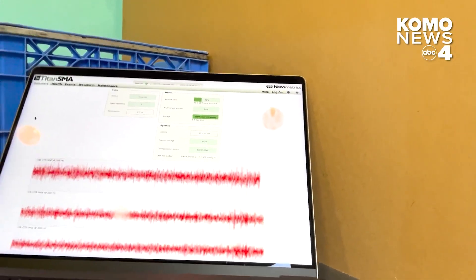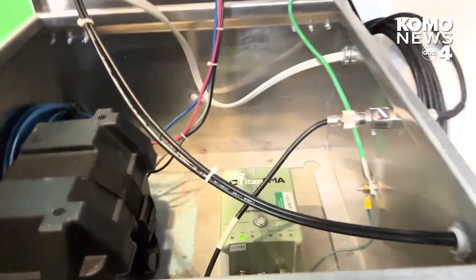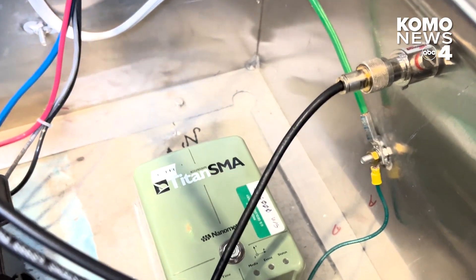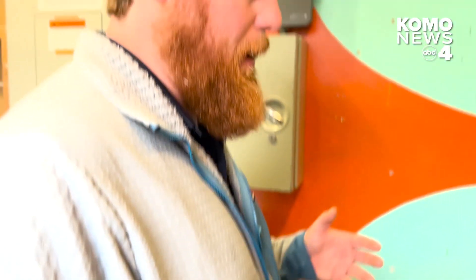Everything's digital these days — much, much faster. Of course, and we don't need to waste paper. Underneath, this is the battery, and this is the actual seismometer bolted to the foundation of this little building. There's a mass held in place by an electric current, and when shaking happens, that mass is displaced and the voltage changes to keep that mass in place.